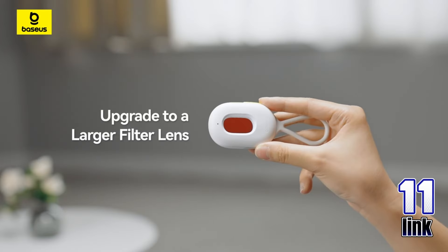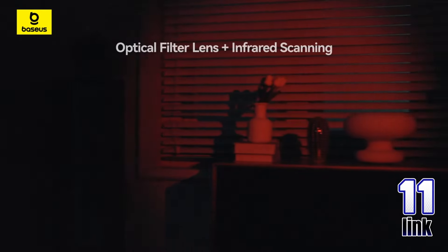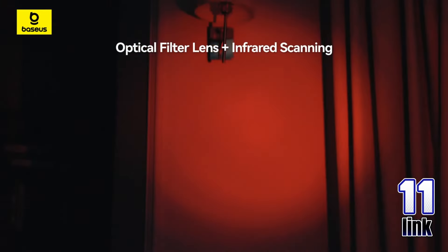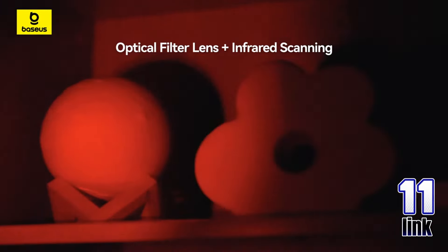Stay secure with the Baseus Intelligent Hidden Camera Signal Detector. This rechargeable device helps you detect hidden cameras and enhance your safety, perfect for home, travel, or office use. Now only $7.59, down from $19.99 — save 62%.